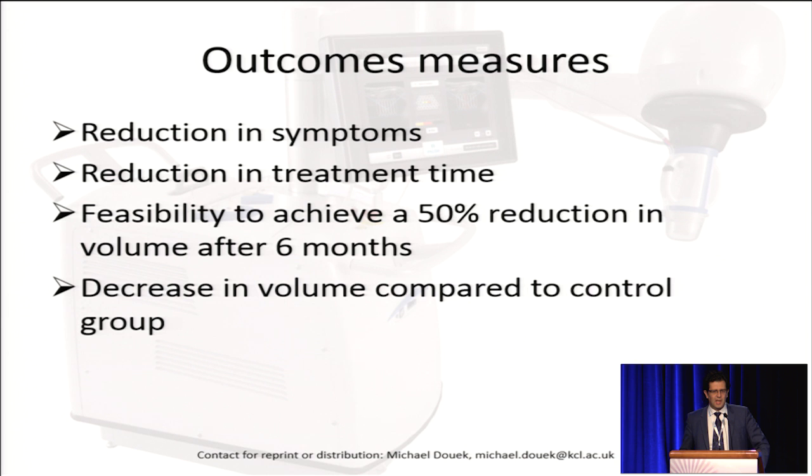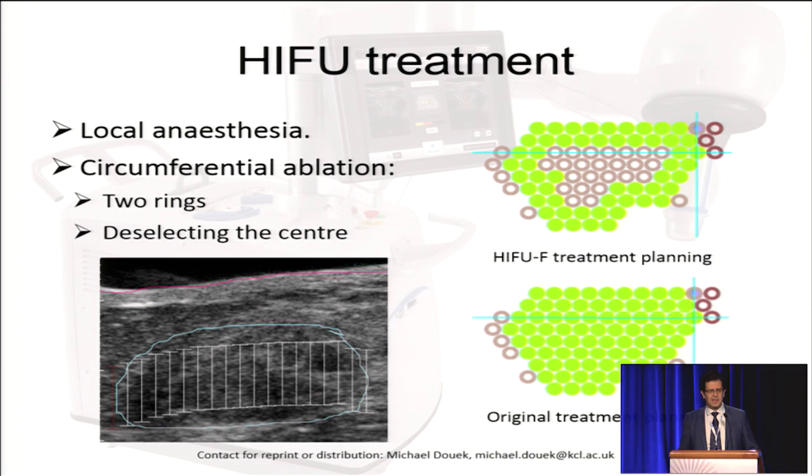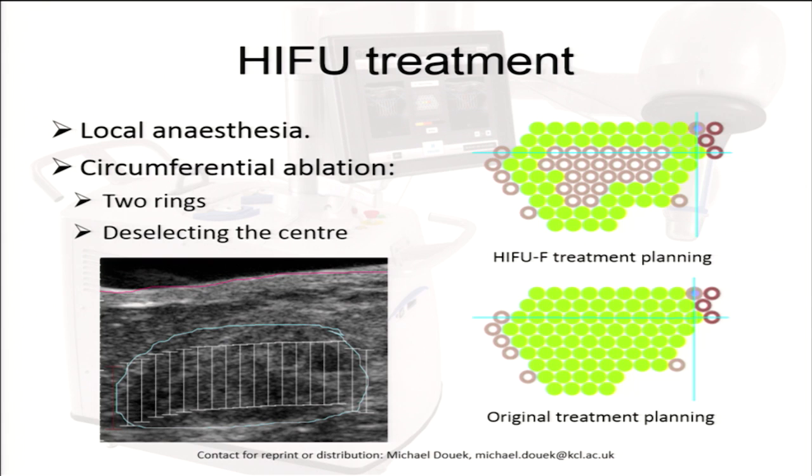The outcome measures are listed here, and we wanted to reduce the treatment time by 50% over a period of six months. Treatment was delivered using a touch screen. The fibroadenoma was circled, and then the treatment pulses of 9 by 2 millimeters were planned, both in the radial and anti-radial planes.